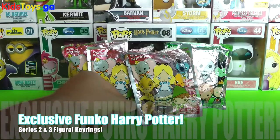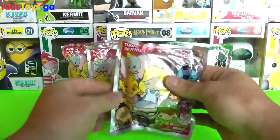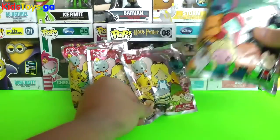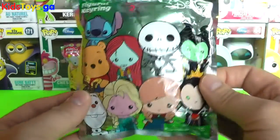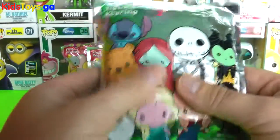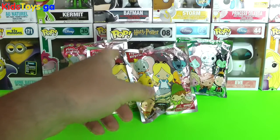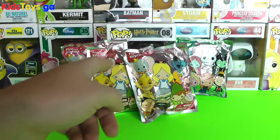Hey everyone, Todd's Toy Collector here, and today we have some brand new Series 3 Figural Key Rings to open up. I got three of those to open up. I'm also going to open up a Series 2 Figural Key Ring because I'm hoping to get a Jack or a Sally. I've already got an Olaf — there's a lot of Olafs out there — but any one of them would be great. And I have a very special Hot Topic exclusive release of a brand new Harry Potter Funko Pop in the back right there that I just picked up.